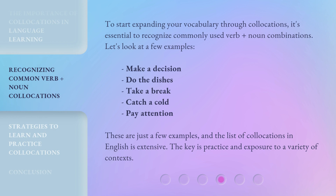To start expanding your vocabulary through collocations, it's essential to recognize commonly used verb plus noun combinations. Let's look at a few examples: make a decision, do the dishes, take a break, catch a cold, pay attention. These are just a few examples, and the list of collocations in English is extensive. The key is practice and exposure to a variety of contexts.